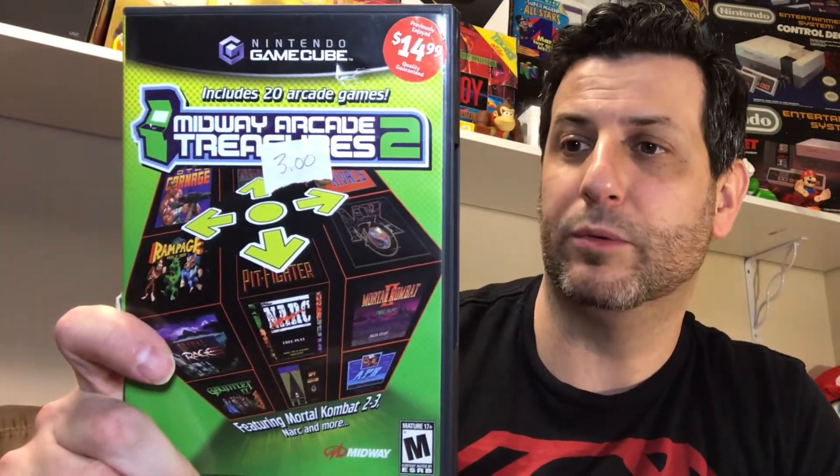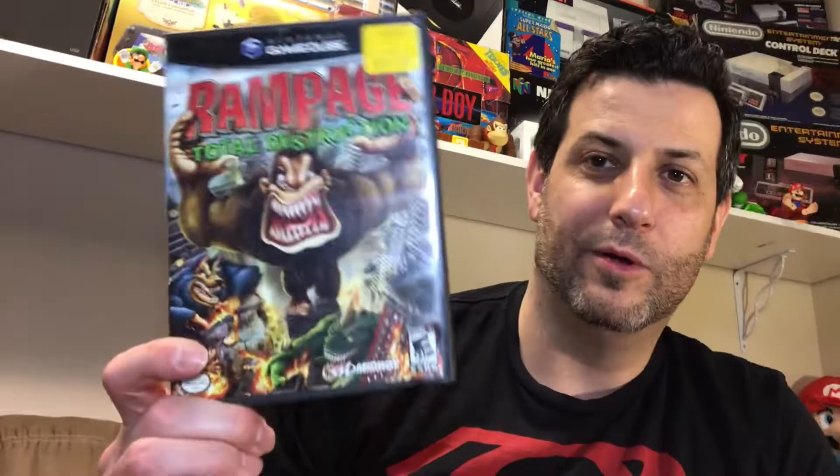Also in the lot: The Sims, ATV 2 Quad Power Racing, SpongeBob SquarePants Creature from the Krusty Krab, Sonic Heroes, Lara Croft Tomb Raider Legend, and Midway Arcade Treasures 2 — which has things like Mortal Kombat 2, Mortal Kombat 3, Spy Hunter 2, Narc, Primal Rage, Hard Drive-In, Total Carnage, Rampage Total Destruction, and many others. Ultimate Spider-Man was there too. But the ones that really made my eyebrow rise: Super Mario Strikers, Metroid Prime, and Legend of Zelda Four Swords Adventure.